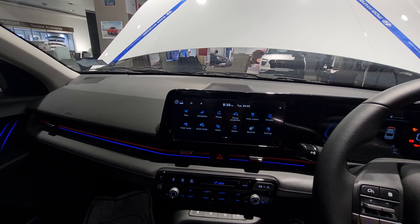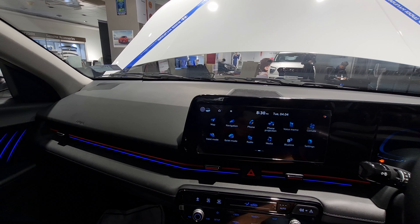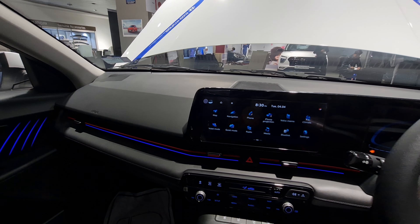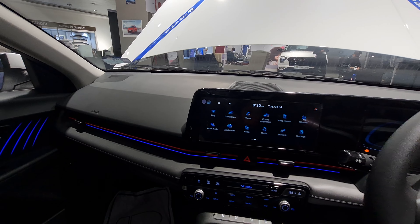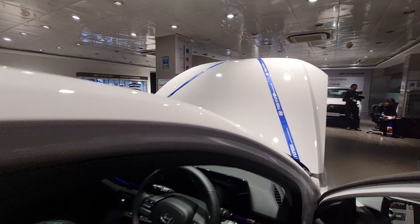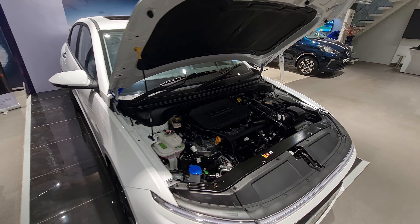The ambient lighting is honestly really good and very appealing. Moving on to fuel efficiency — the fuel tank capacity is 45 litres. The ARAI-claimed mileage for the 1.5 turbo petrol manual is 20 km/l, and the DCT variant returns 20.6 km/l, slightly better due to the integrated starter generator. Let me show you the engine bay.